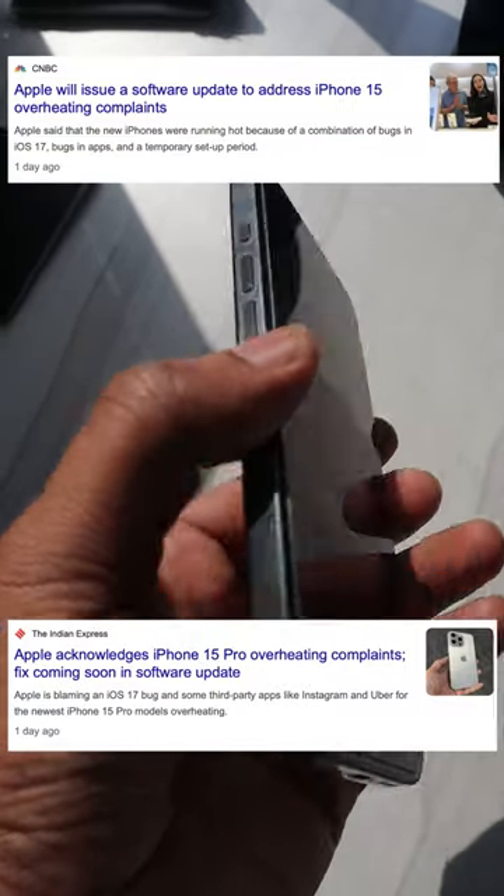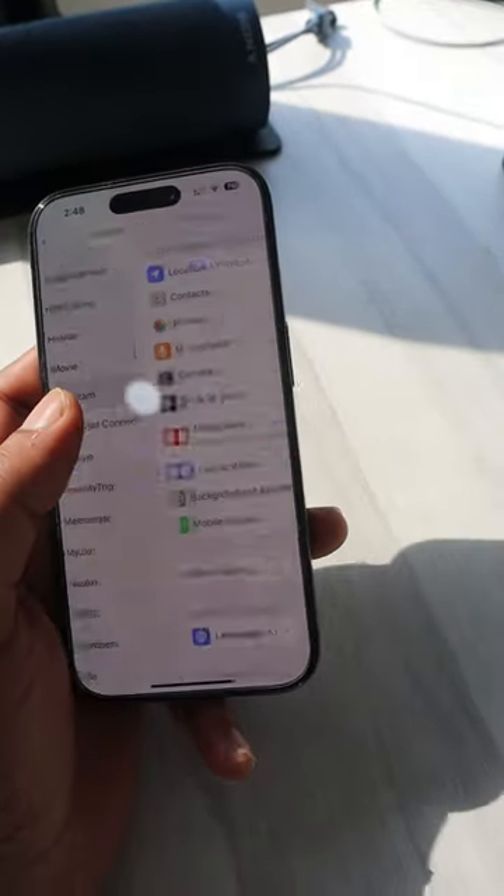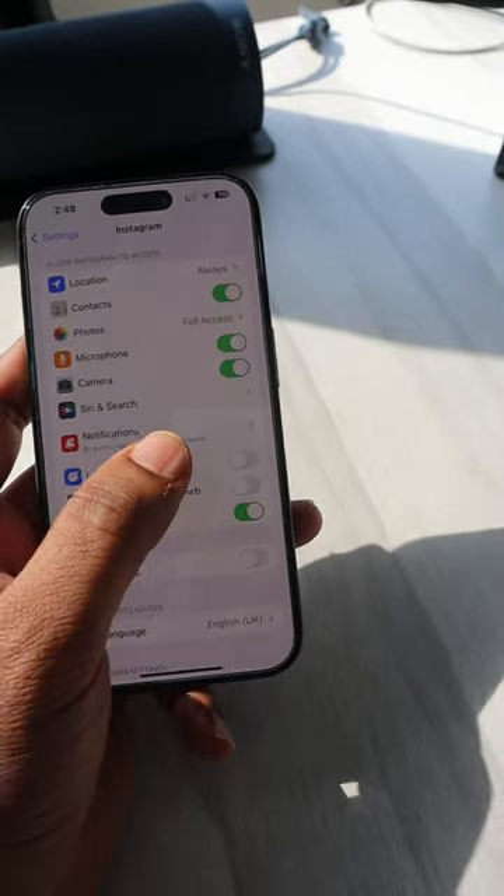They are coming with an update to rectify these issues very soon, but you don't need to wait for the update. If you have these problems, all you need to do is this: go to settings, choose Instagram and Uber, switch off background app refresh, switch off live activities.